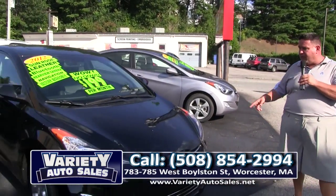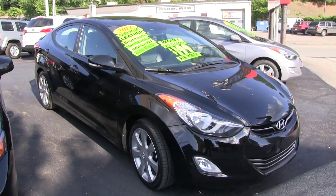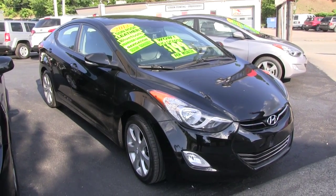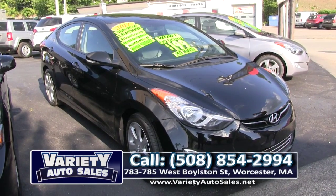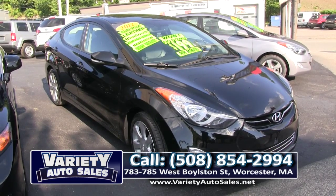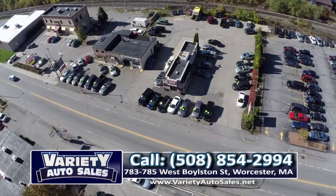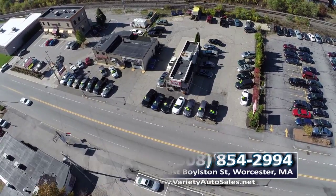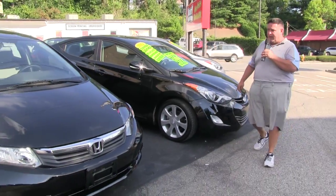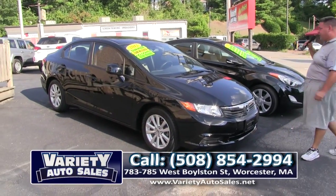Here's a 2012 with real low miles — this one's loaded up with leather interior, power sunroof, Bluetooth, rear view camera, navigation, factory warranty. Also $199 a month. Hyundai Elantra — unbelievable on gas, unbelievable warranty, no money down.